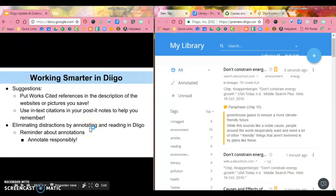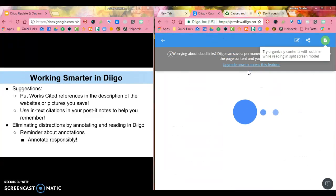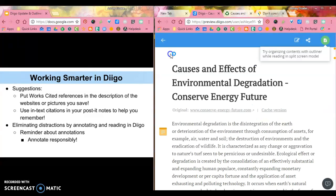One of the things Diigo does for you now is eliminate distractions. So if I wanted to go back to that causes and effects website, I can click Open in Web, or if I just click the title, it will actually pull up a new version of my article in a distraction-free zone.